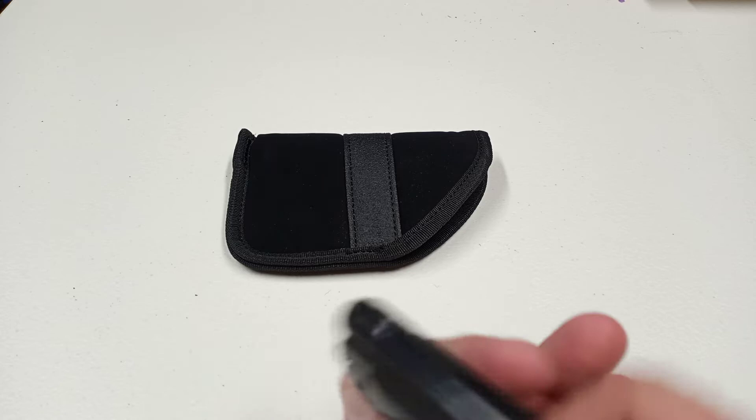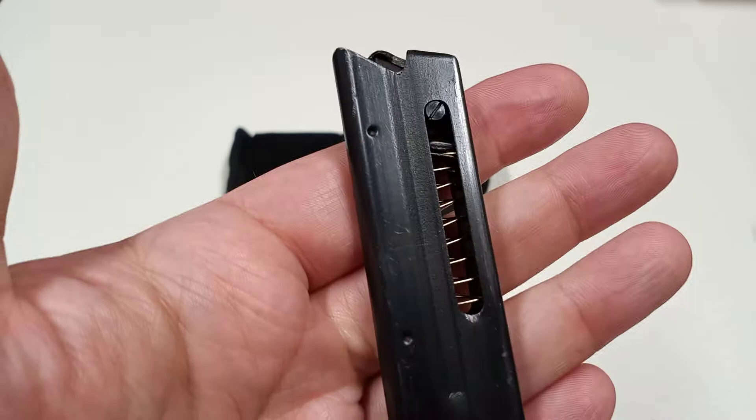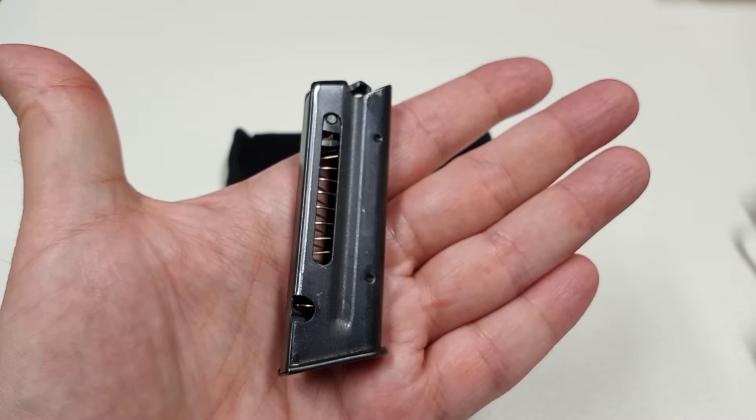One thing I don't really like about this gun is the seven-round magazine. You don't see these on the market too much; when I have seen them, they're on eBay or Gun Broker and they usually go for between $75 and $100. I just have one magazine with this handgun, and honestly that's where I'm going to keep it — I'm not spending $75 to $100 for a magazine, especially for one I'm not going to conceal carry.